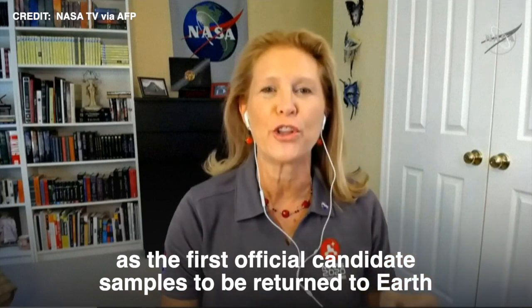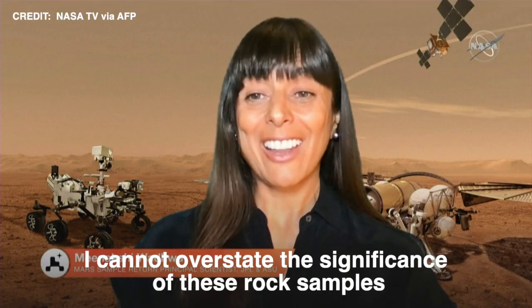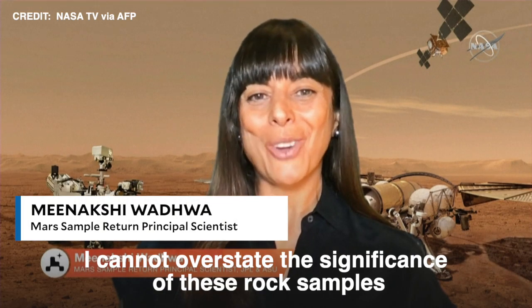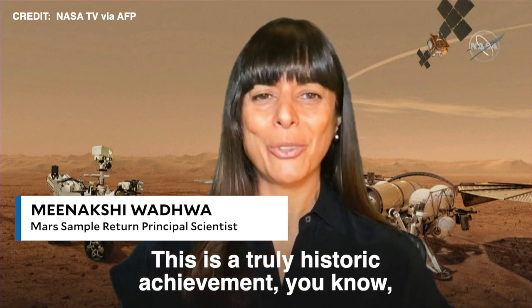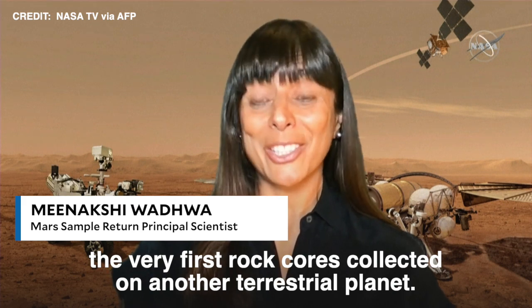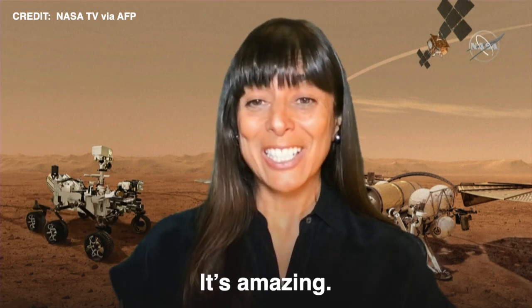to be returned to Earth by a future mission. I cannot overstate the significance of these rock samples that were collected by Perseverance. This is a truly historic achievement — the very first rock cores collected on another terrestrial planet. It's amazing.